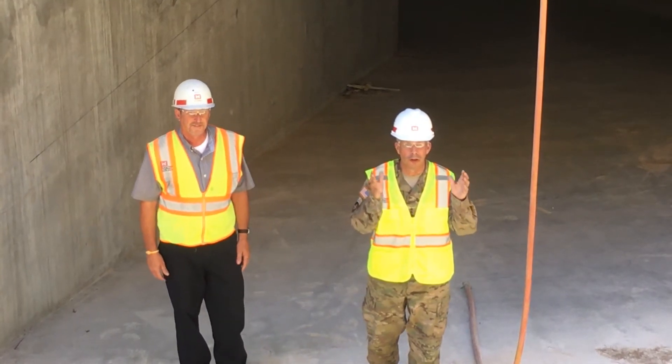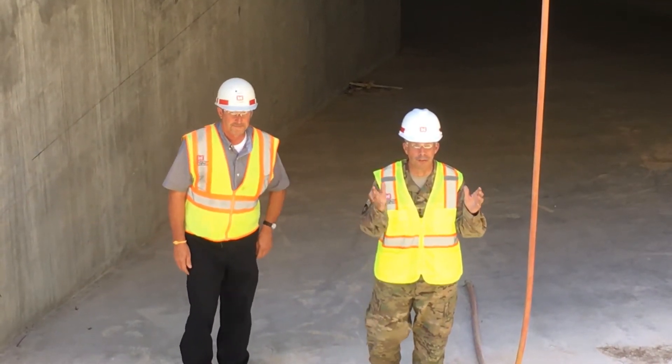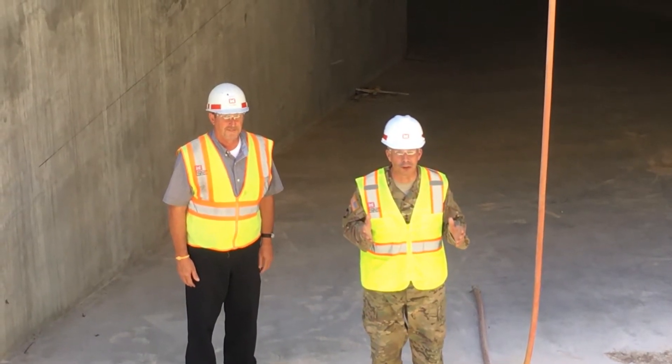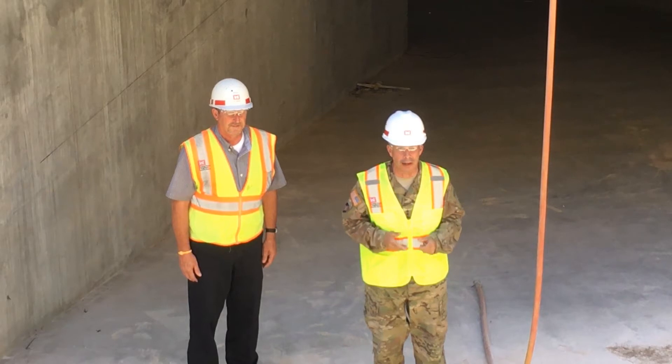Good afternoon. Corps of Engineers, Lieutenant General Todd Sutherland, 54th Chief of Engineers. We're on the road again with the Nashville District. Today we're down here at the Kentucky Lock and Dam.